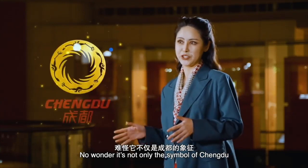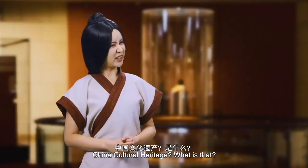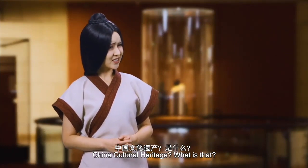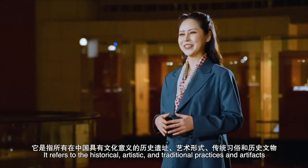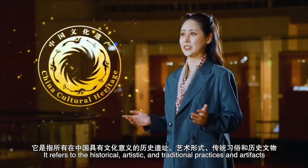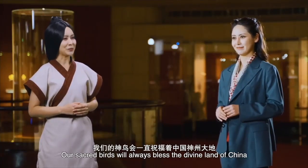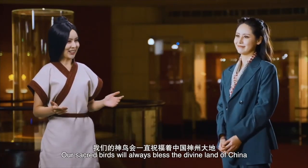No wonder it's not only the symbol of Chengdu, but also the logo of China Cultural Heritage. China Cultural Heritage? What is that? It refers to the historical, artistic, and traditional practices and artifacts that are of cultural significance in China. Our sacred birds will always bless the divine land of China.